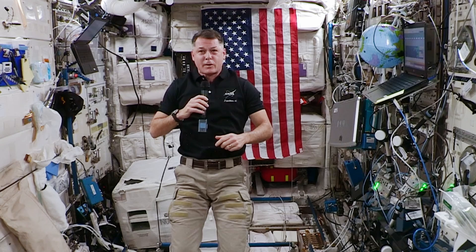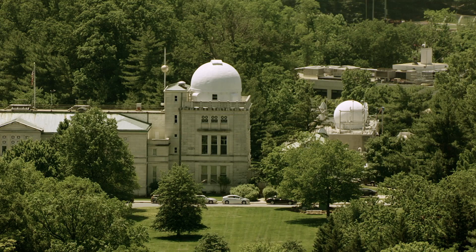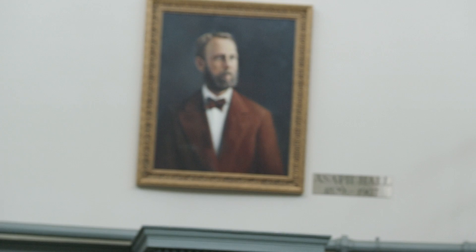The Naval Observatory was created in 1825 to help the United States learn more about space. When the Naval Observatory was built, they would send out a signal every day at noon to set the time for the country. They still keep time here with the Master Clock, a super accurate atomic clock that sets the time for the internet. And it's been home to some awesome astronomers. That's Asaph Hall — he discovered the moons of Mars.